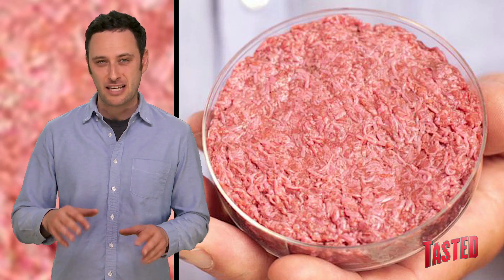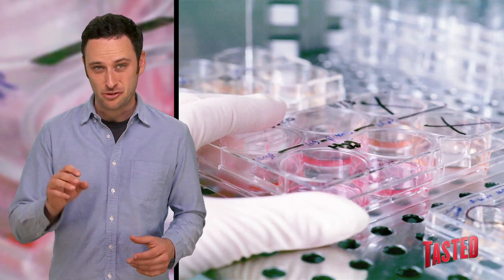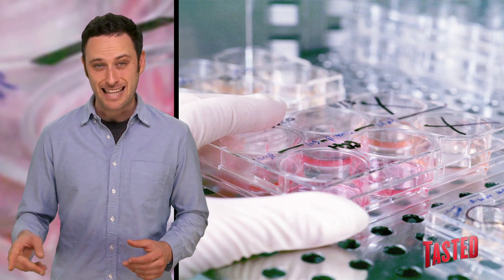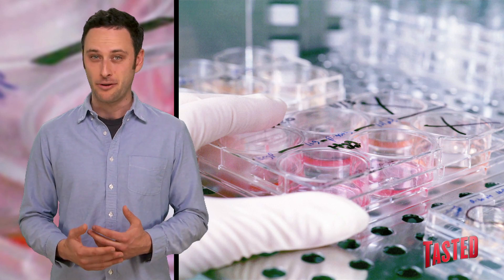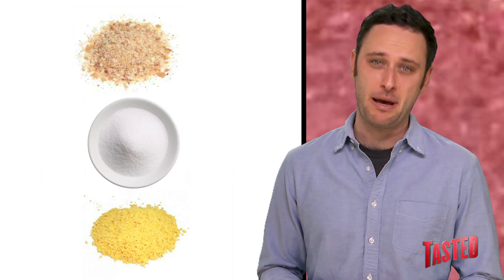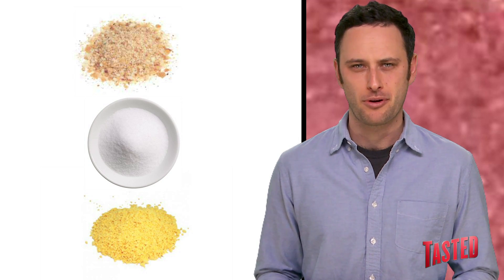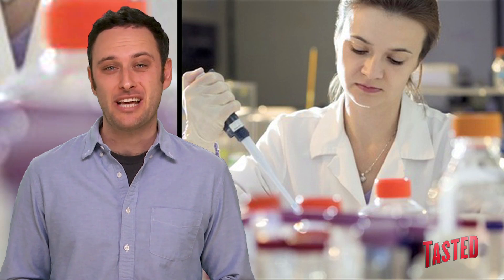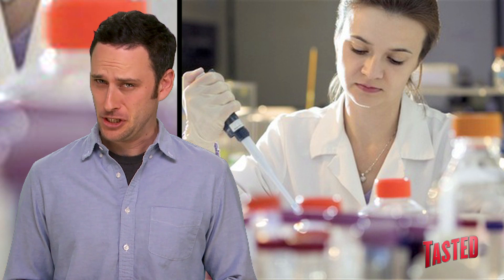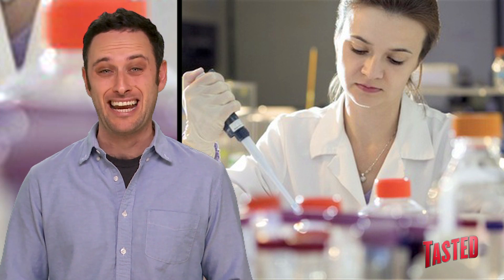To me, the burger meat looks kind of like a ground-up Martian, but it's actually made from 20,000 strands of protein that were made in a lab and then woven together. They also put in some normal burger ingredients like breadcrumbs, salt, and egg powder — as I always make sure to put egg powder in my burger. They also added red beet juice and saffron for color, which makes me really worried about what color it was before they had to dye it.